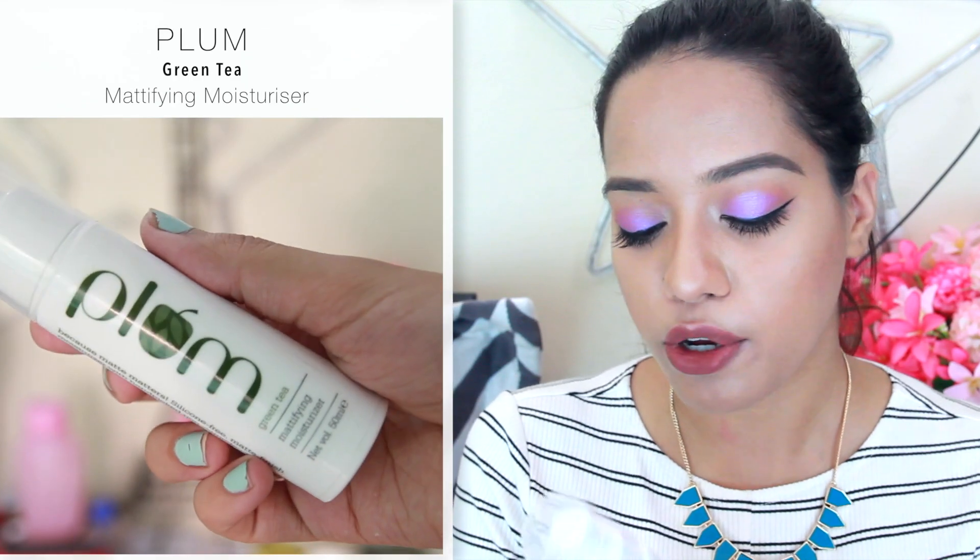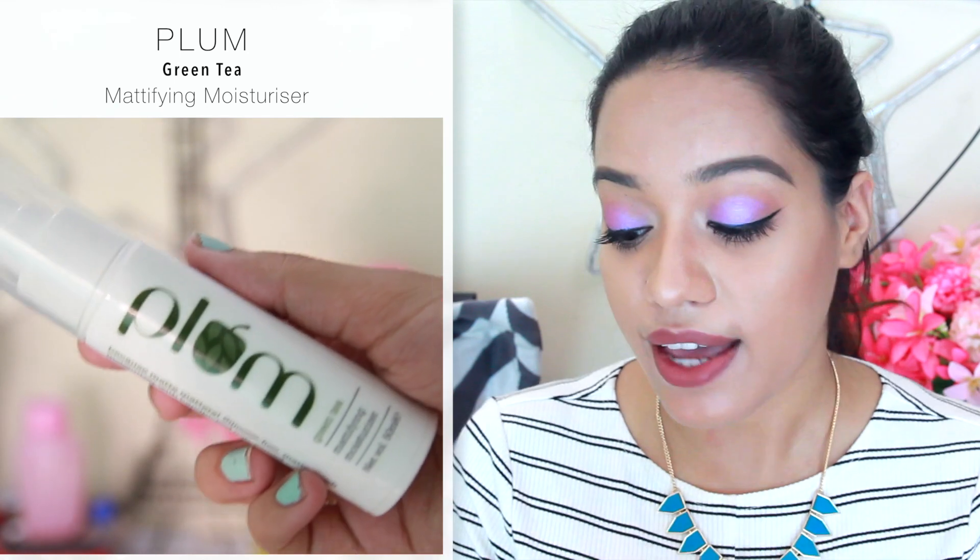The next step is to moisturize your skin. This product is the Plum Green Tea Mattifying Moisturizer. They are not kidding when they say that this moisturizer is mattifying — I absolutely love this and I think this is one of the best moisturizers out there for oily skin. What I like to do is take one and a half pumps onto my fingers and spread it all over my face using gentle circular motion until it is absorbed. This moisturizer is very light, fast absorbing, very hydrating and it mattifies very quickly on your skin — it gives the moisture and then locks it all in. I would highly recommend this if you have oily skin.